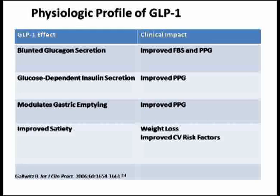What is the physiological profile of GLP-1? We know that they blunt glucagon secretion, they cause glucose-dependent insulin secretion, they modulate gastric emptying, and they improve satiety. Thereby, they take care of fasting as well as postprandial blood sugar profile, and they also cause weight loss.